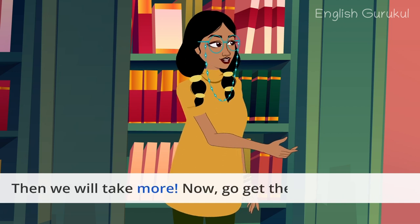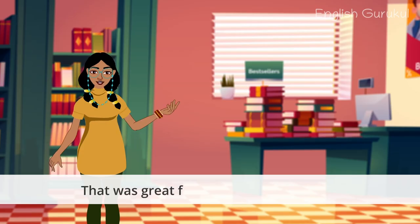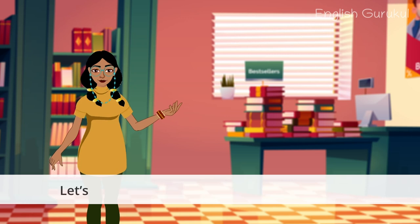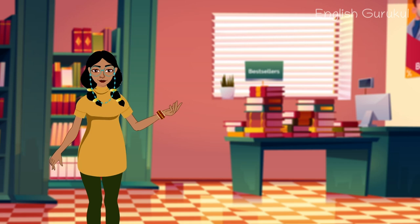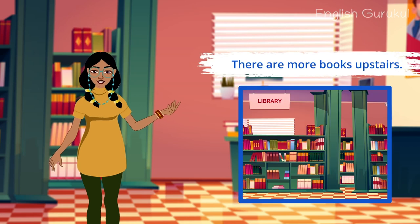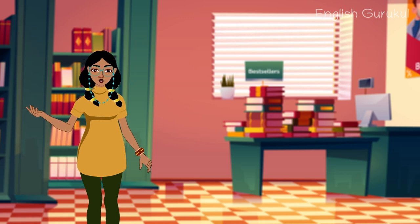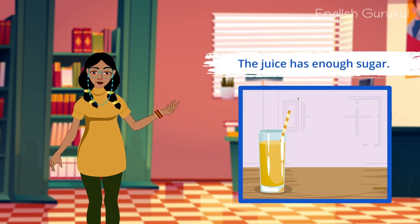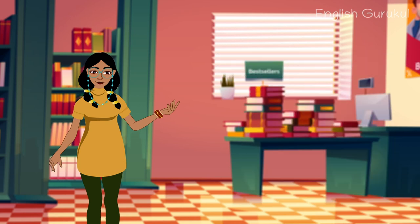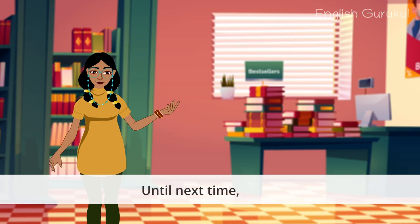We can come back here once you finish reading them, then we will take more. Now go get the books you need. It's great fun at the library today! Let's quickly take a look at the words we learned today. More. There are more books upstairs. Enough. For example, the juice has enough sugar. Try to use these words in your conversations. Until next time, bye!